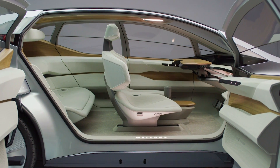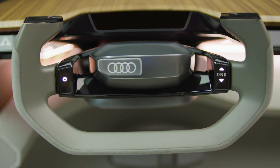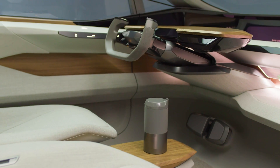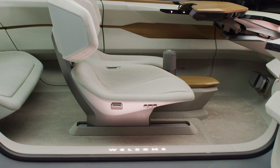On the interior, the AI:ME has been designed to immediately give passengers a sense of calm. The materials have been carefully selected to be pleasant to the touch and functional, with touch controls built into the doors. Sustainability is also important, with plastics being shunned in favour of more environmentally friendly materials. The carpets, for example, have been made from the nylon of discarded fishing nets recovered from the ocean, but feel wonderfully soft.